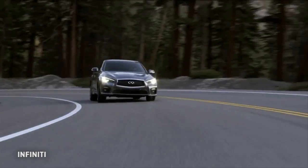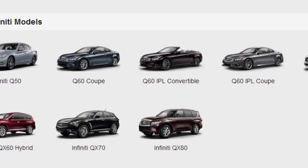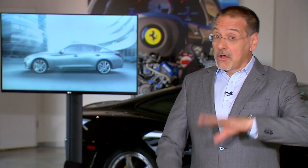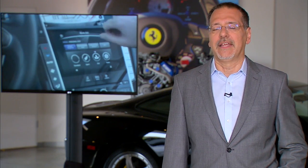Welcome to CNET on Cars, the show all about high-tech cars and modern driving. I'm Brian Cooley. Infiniti's doing their damnedest these days to confuse everybody, taking cars that were memorably named the G37 or the M35 and now calling everything some kind of a Q. But it turns out, among all those Qs, one is particularly memorable: the Q50 S Hybrid. Let's drive it and check the tech.